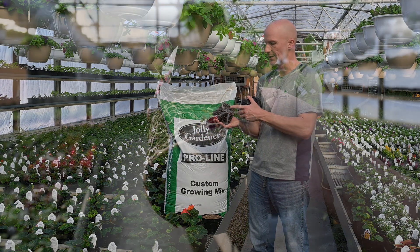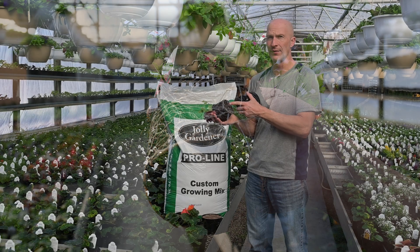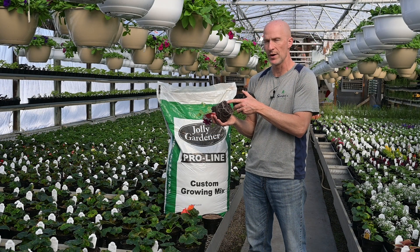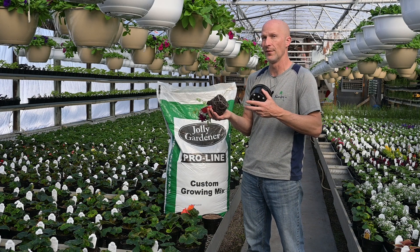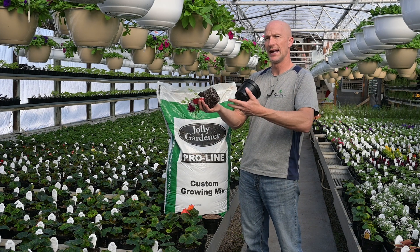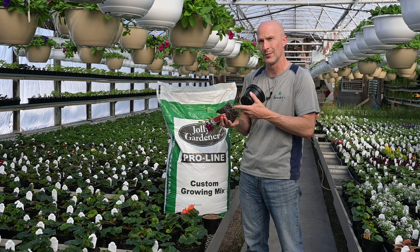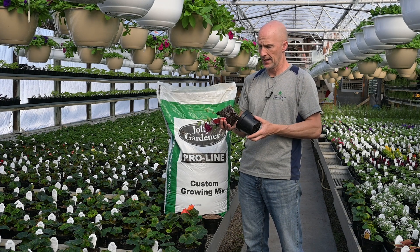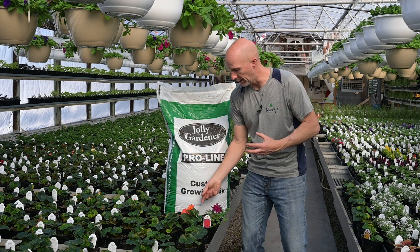Look at the root masses on this. This soil has the Hydrofiber in it — this is a verbena. The roots are loving this because the Hydrofiber lets roots grow right through it, absorbing water and therefore absorbing nutrients. When we fertilize with the Beat Your Neighbor fertilizer, those roots are grabbing it. The delivery system with the soil is great. It really holds that moisture.